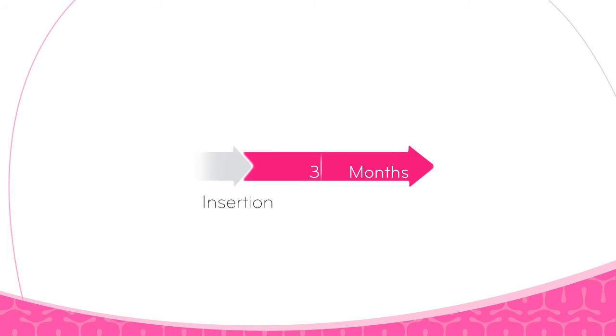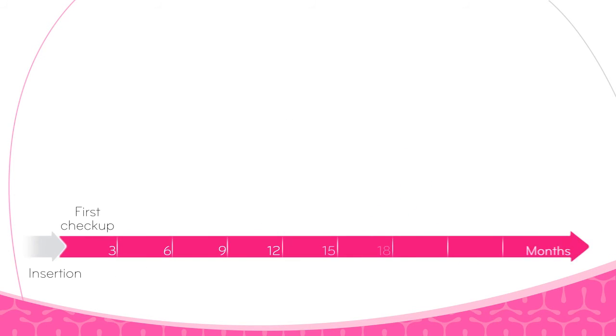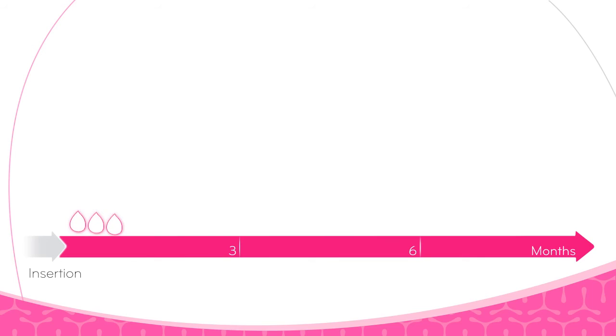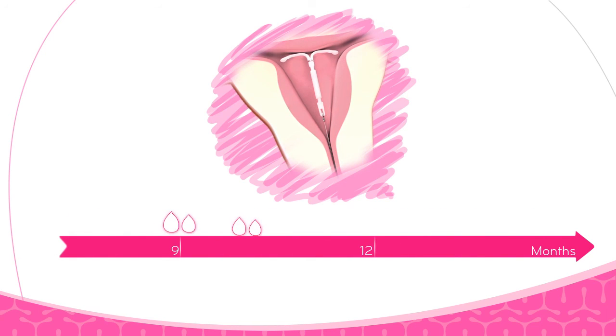After one to three months, an ultrasound will check whether it is still positioned correctly, and after that it's simply a part of your annual checkup. You may also experience the discomfort associated with menstruation, especially in the first few days after insertion. After this adaptation phase, menstrual flow is usually lighter and shorter, and may even stop.